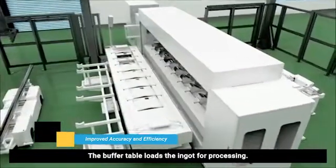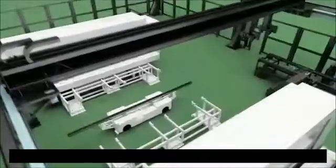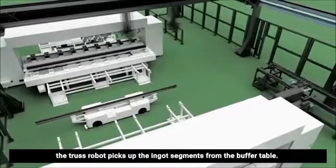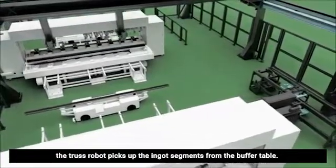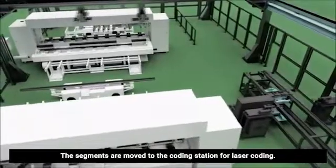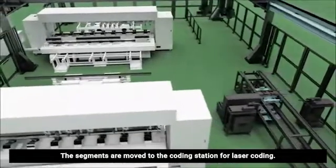The buffer table loads the ingot for processing. After cropping, the truss robot picks up the ingot segments from the buffer table. The segments are moved to the coating station for laser coating.